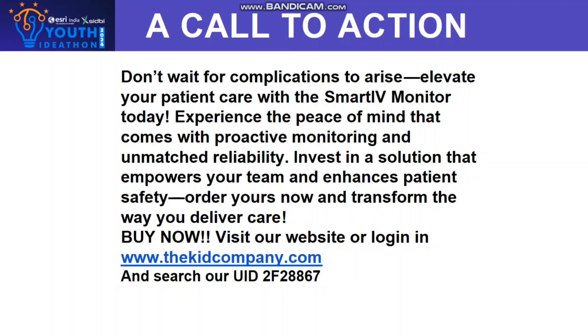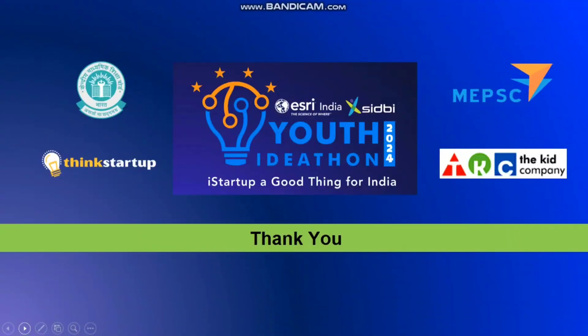Buy now. Visit our website at www.thekidcompany.com and search our UID 2F28867. Thank you, judges and everyone. Thank you.